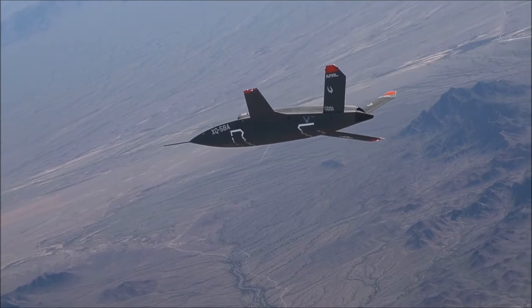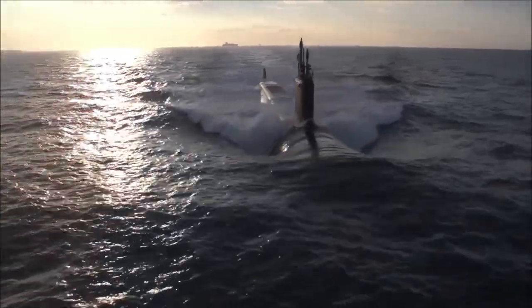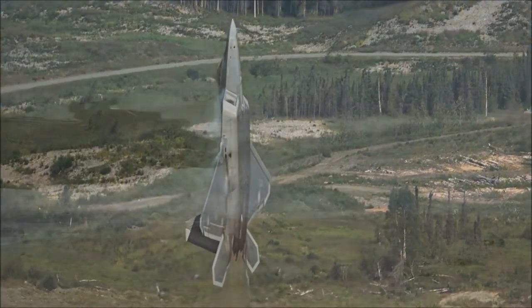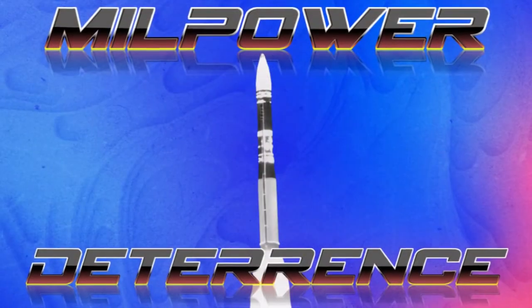Everything from fighter jets to ICBMs, aircraft carriers and unmanned platforms, stealth planes, special operations, and everything in between. Let us dive into the history and achievements of military technology in this episode of Millpower.